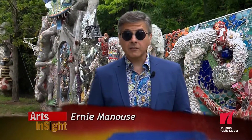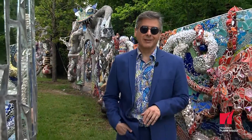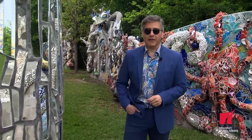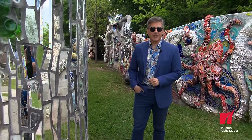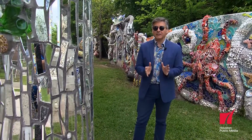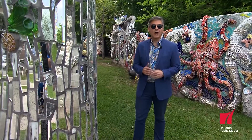Welcome to Arts Insight. Today we're near the East End at Smither Park, a place littered with colorful mosaics. You can see more works from the Smither family collection currently on display at the Menil. But first up today: a Houston artist that assembles complex 3D paper creations all by hand.